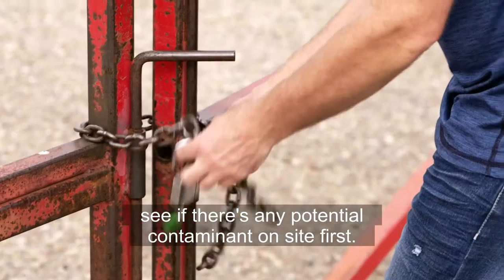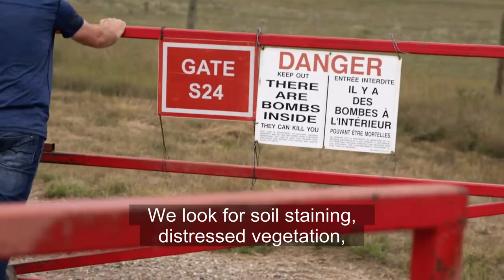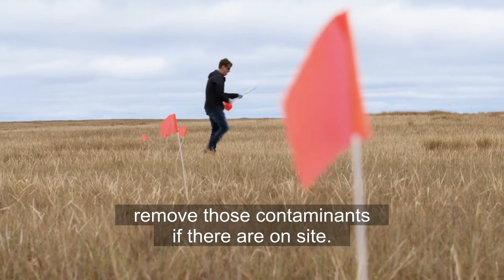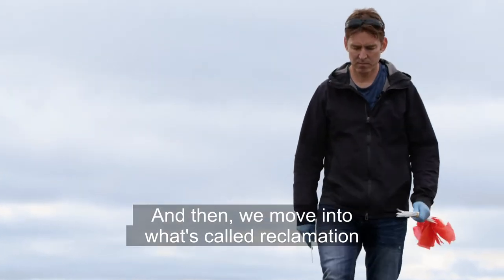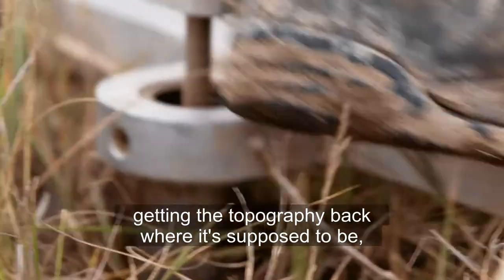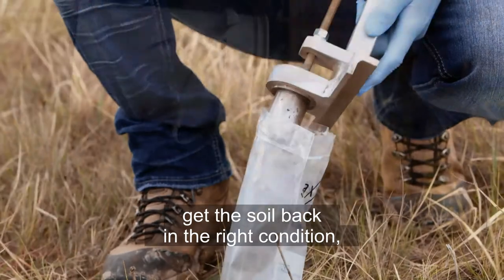We'll go and we'll assess the site, see if there's any potential contaminants on site first. We'll look for soil staining, distressed vegetation. Remove those contaminants if they're on site, and then we move into what's called reclamation, or the ground recovery — replacing soils, getting the topography back where it's supposed to be, get the soils back in the right condition, and then we'll prep it for seeding.